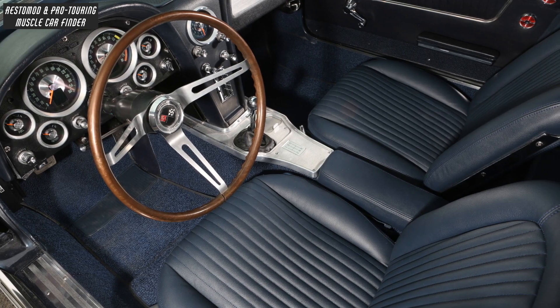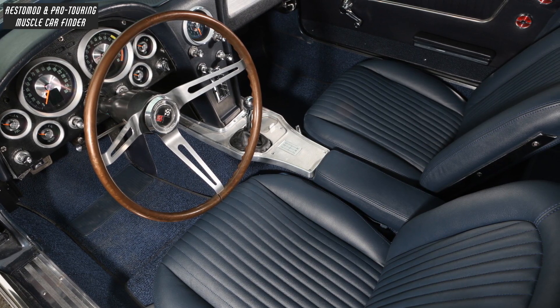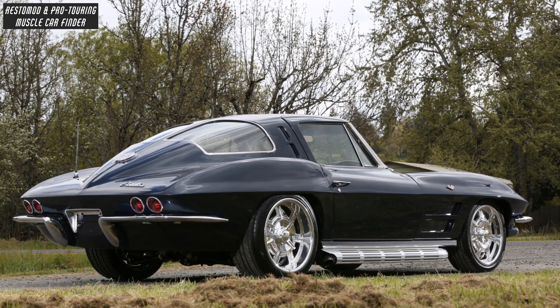Inside, a center console, Admiral blue leather, and a stock steering wheel and column keep the car's original 1963 vintage character.